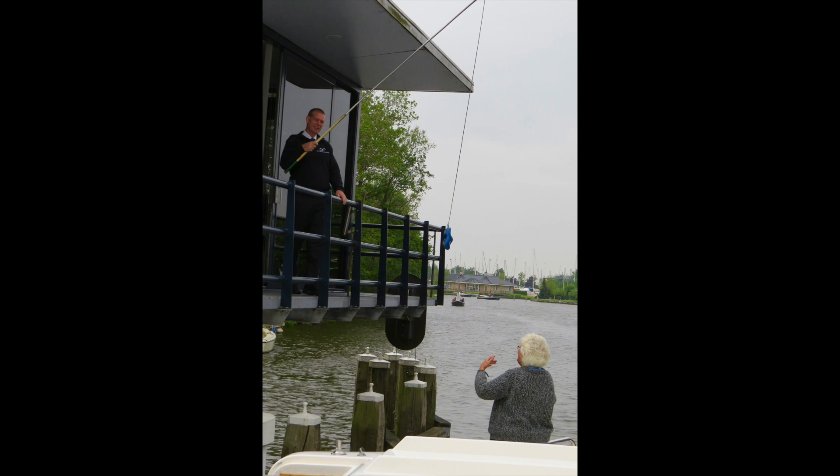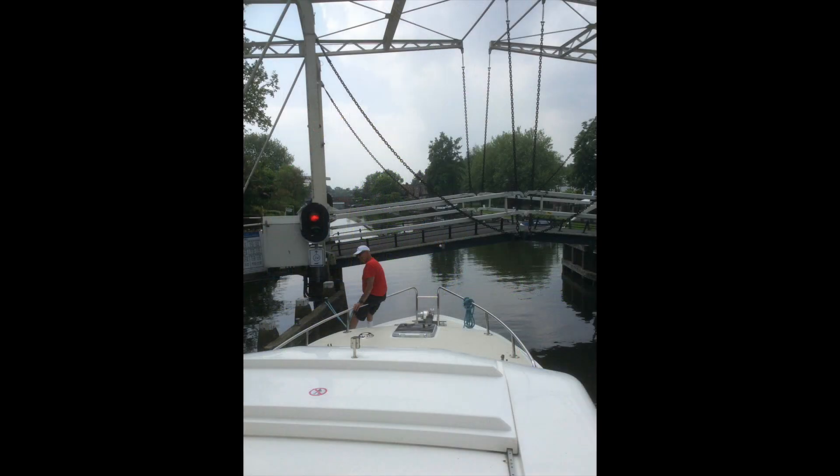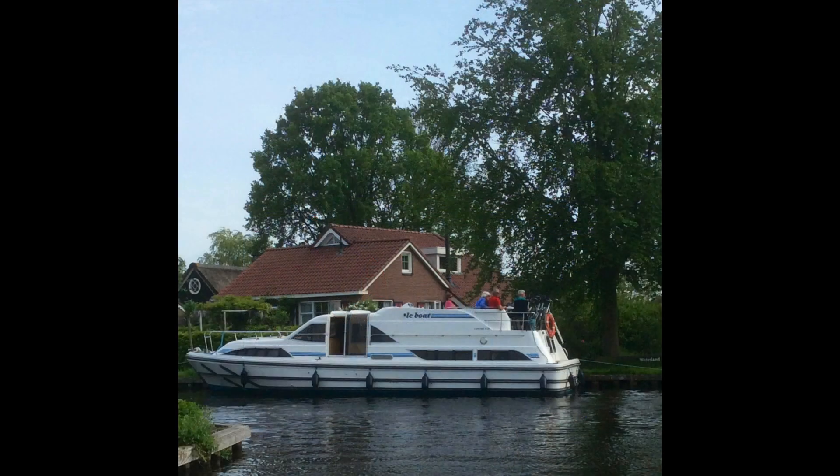Along the way we came across a number of locks — here's one where the lock keeper is lowering down a wooden shoe on a fishing rod for us to put our two euros in, in order to get through the locks. All of the locks that we came across were operated by men, so we didn't have to do anything physical ourselves.